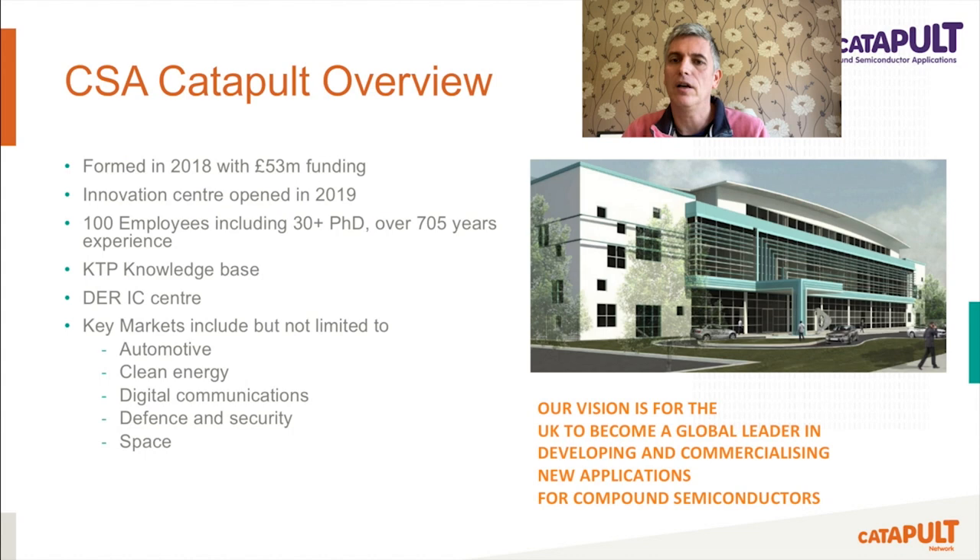Our key markets are automotive, clean energy, digital communications, defence and security, and many more.